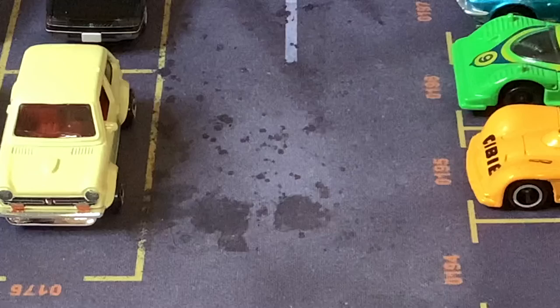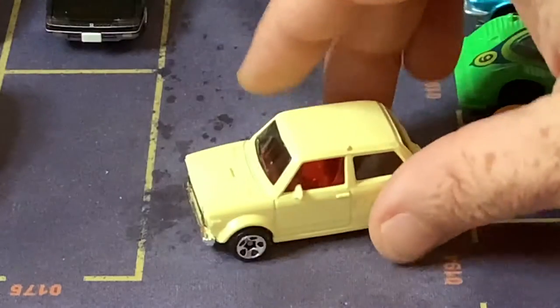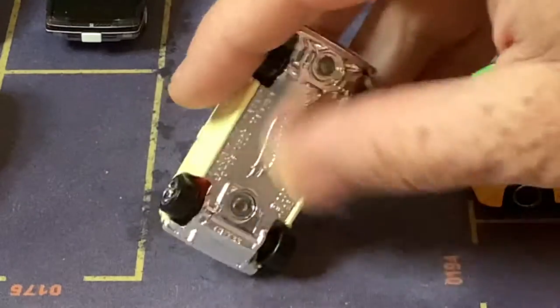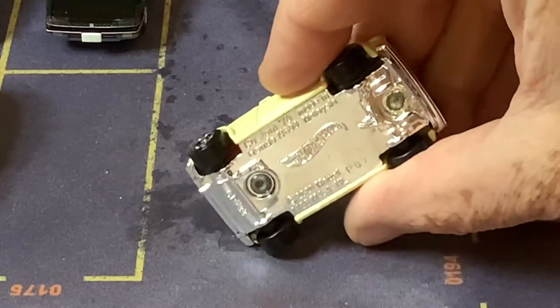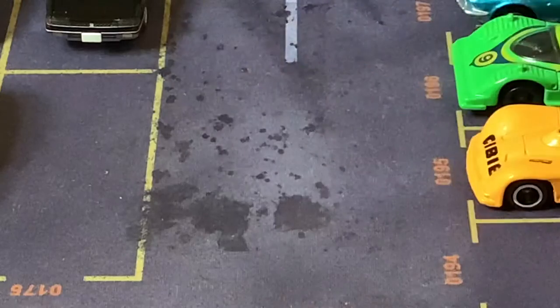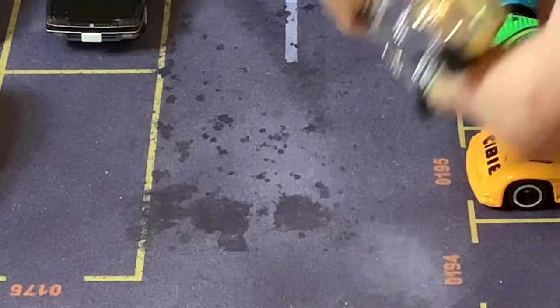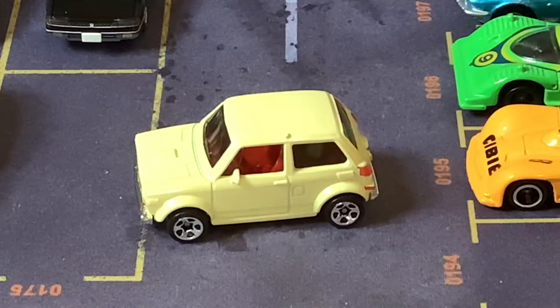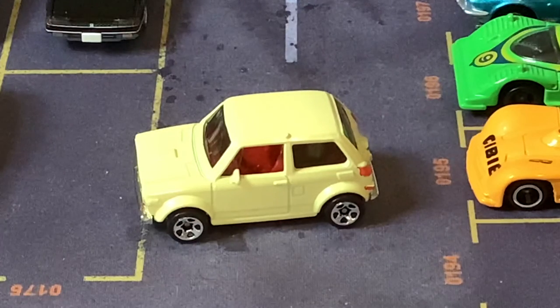The first couple I have are recent metal castings. This is a Hot Wheels Honda N600 from 1970. I don't know this car — I think it was the first Honda sold in the US, but I was born in 1970 so I don't remember it. It's a cool casting though, nice and small.